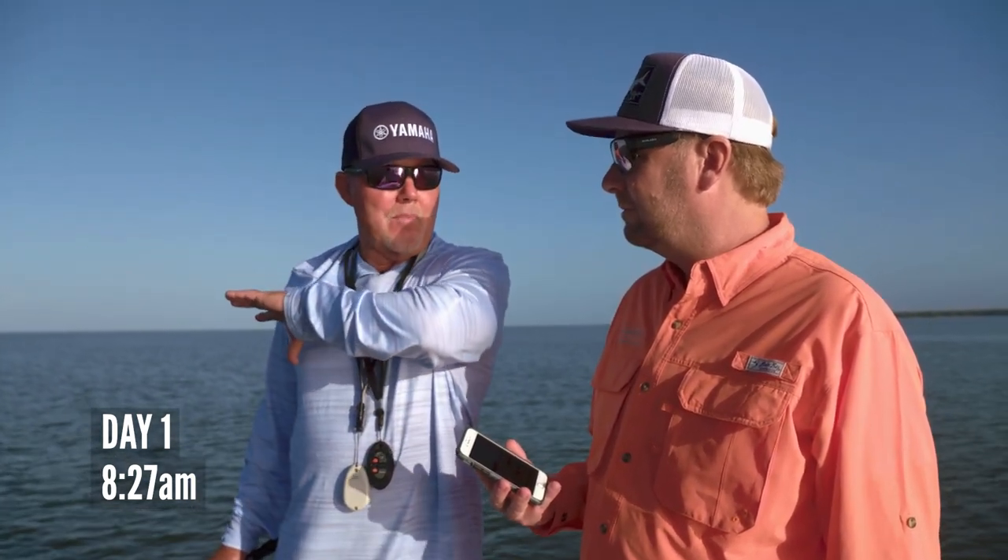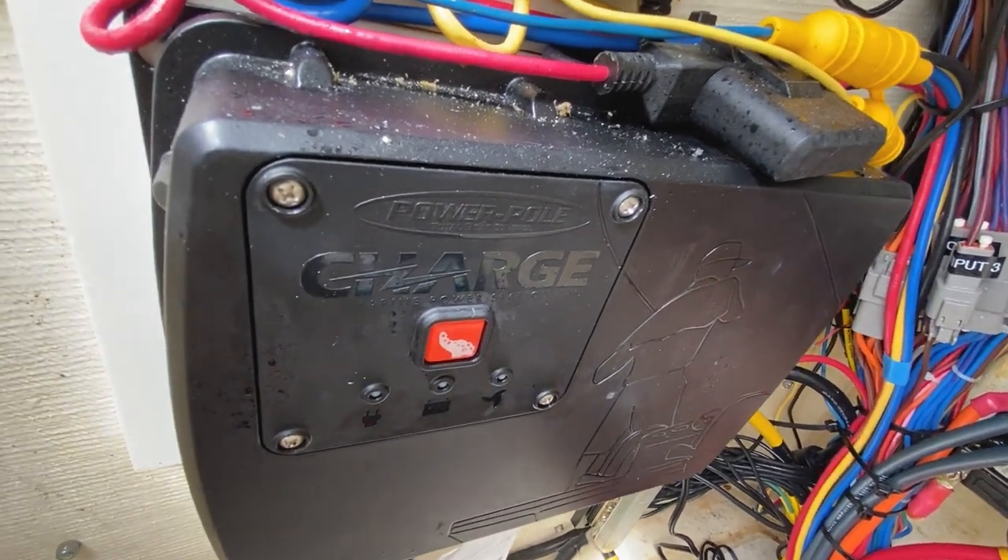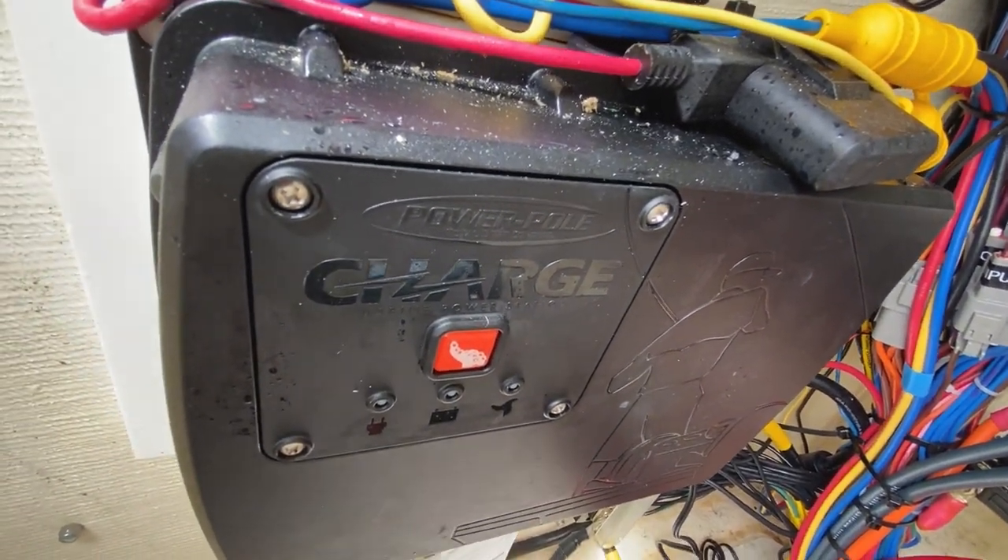We're going to actually monitor how this charge is doing in a guided situation, and the sidebar for us is going to be catching some fish. This ought to be cool for the next two days of monitoring exactly how this works so that we can report back to the boss at PowerPole as to what the charge is doing and not doing — which I don't think there's anything it doesn't do.